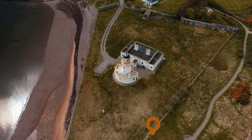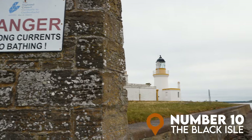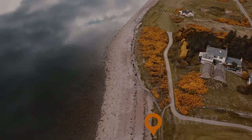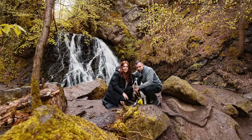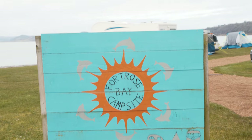At number 10, the Black Isle. Located just a stone's throw from Inverness on the east coast, this place is often overlooked by a lot of people. It's home to the magical Fairy Glen Falls and Chanonry Point, where you can spot dolphins on a daily basis. Fort Rose Bay Campsite is also a great shout.